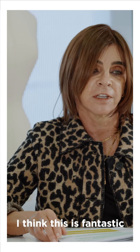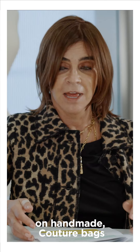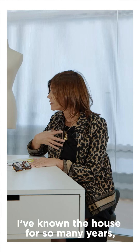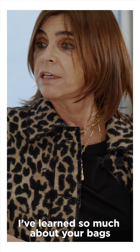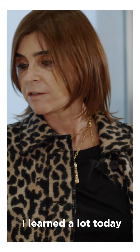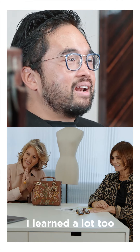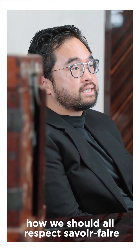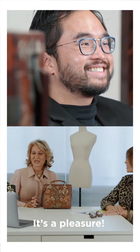Congratulations. I think we have had a great lesson in handmade bags — couture bags. Even me, knowing the house for so many years, I learned so much about your bags. Honestly, it's a lesson for myself too. Thank you so much. Great seeing you guys. I learned a lot too — that's a great kind of journey. And also how we should all respect our savoir-faire and how we pass it on to the next generation. Thank you very much. It's a pleasure.